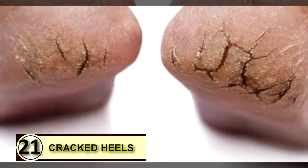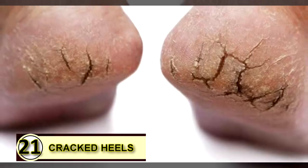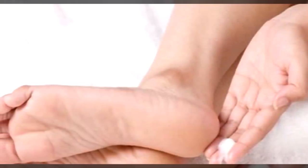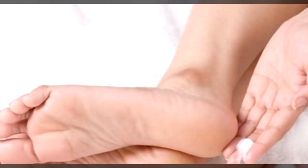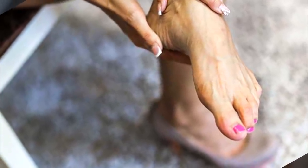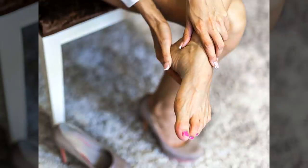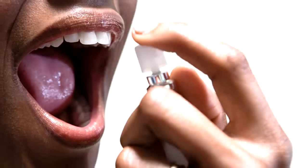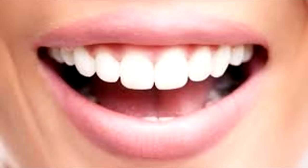Tip number twenty-one: use coconut oil on your cracked heels. If your heels are cracked and dry, coconut oil is a super moisturizer that can help soften and smooth that dry, irritated skin. Use a pumice stone first to slough off any excess buildup of dead cells, then massage coconut oil into your heels and let them dry — repeat this twice daily. Tip number twenty-two: as a breath freshener. If you suffer from bad breath, hold a teaspoon or so of coconut oil in your mouth until it melts, swish it around, and then swallow it or spit it out into the trash.